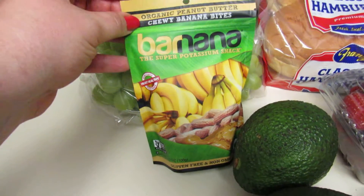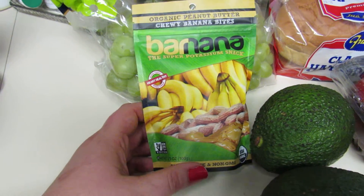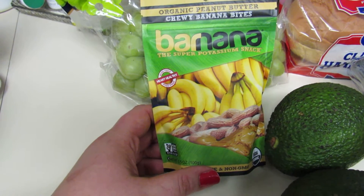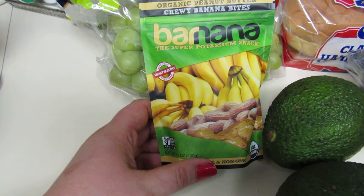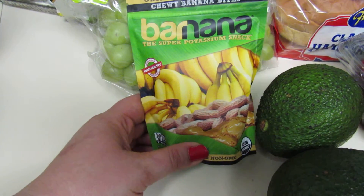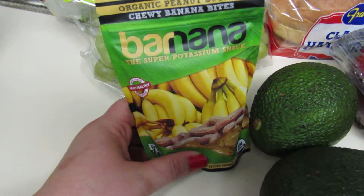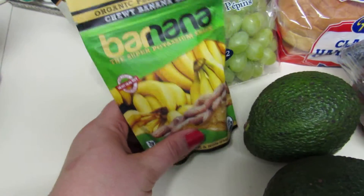These are also tasty — I don't like to work out on an empty stomach. For six of these I believe it's five points on the Weight Watchers plan, so I generally don't eat all six but I'll have two or three before I go work out. They taste really amazing — like little pieces of banana bread. Very delicious if you haven't tried these.